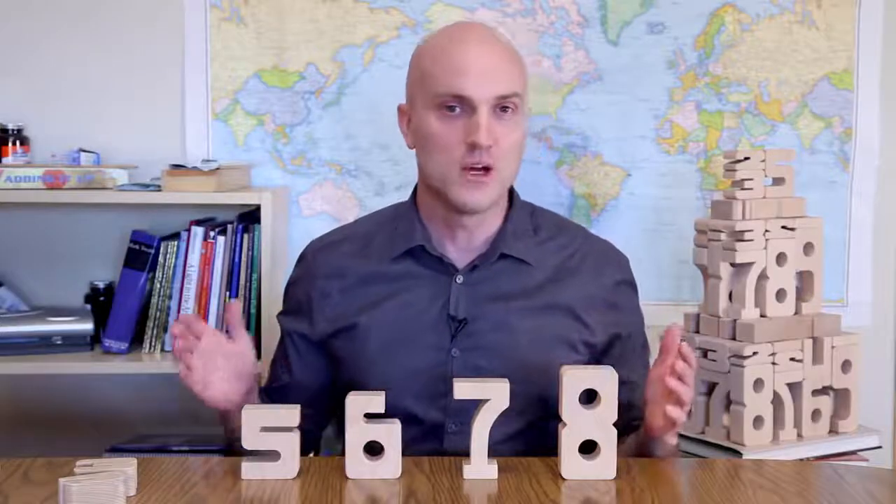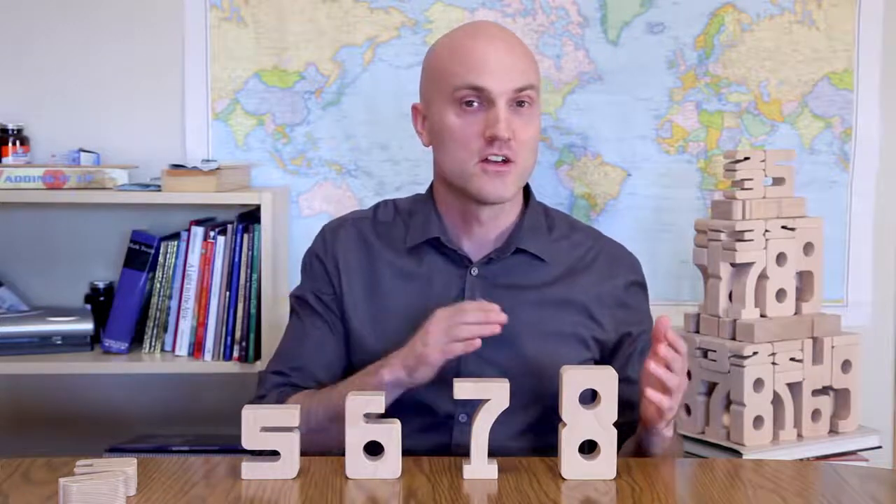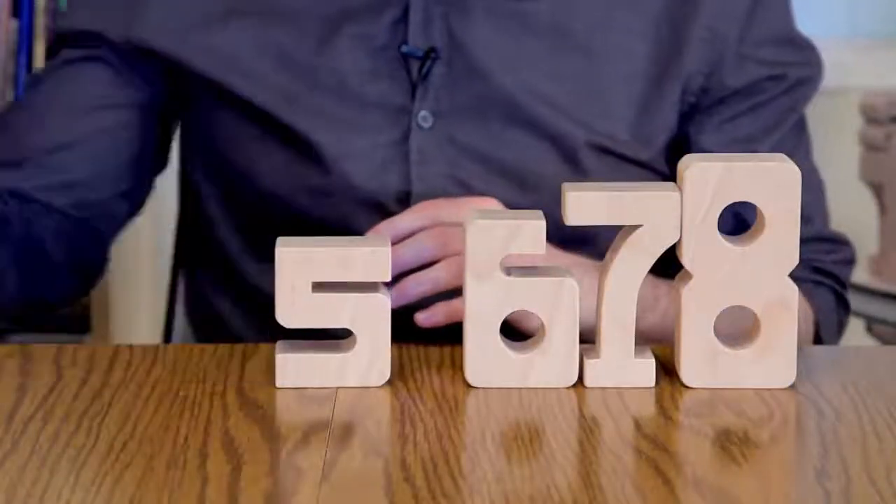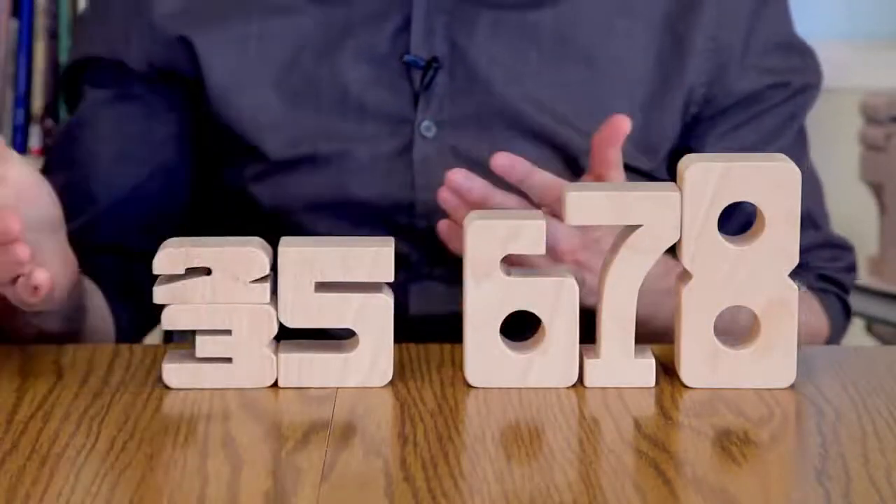The value of each number is represented by its height, so kids can immediately see and understand any math problem. Stack the blocks up and compare.